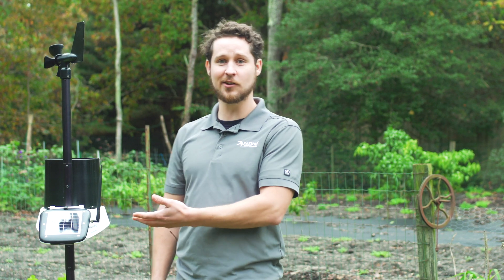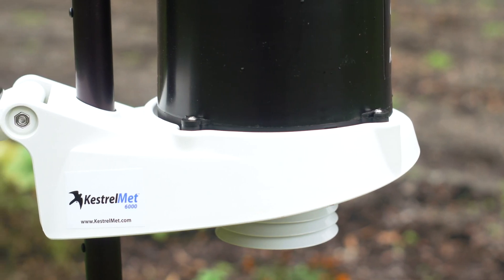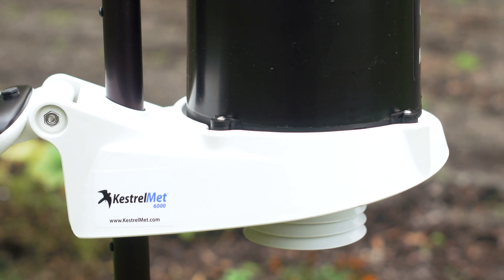The KestrelMet 6000 cellular weather station is the ideal solution for monitoring and recording local weather data. The KestrelMet 6000 is a rugged, pre-configured, all-in-one weather station.